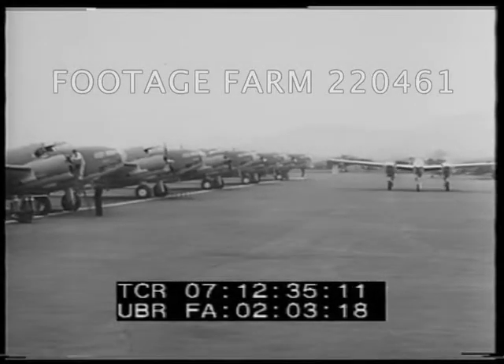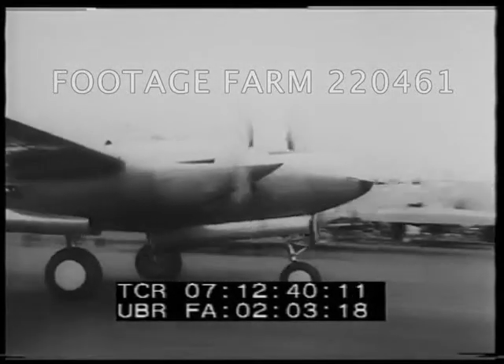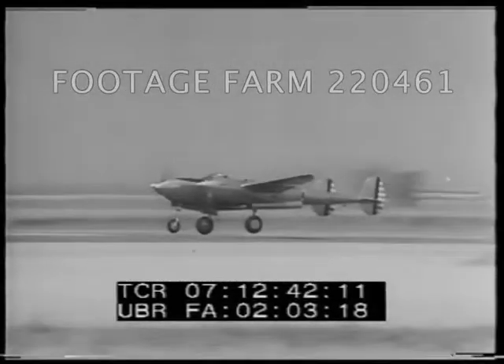This plane, the Lightning, rolls past finished bombers for a trial hop. This brilliant American war plane is credited with speeds well over 400 miles an hour.